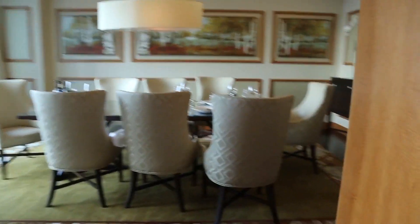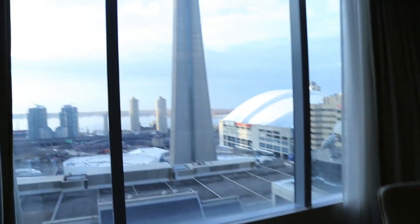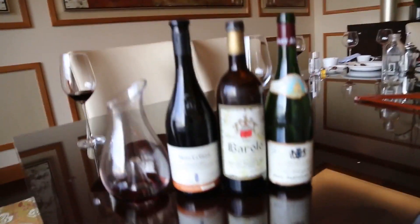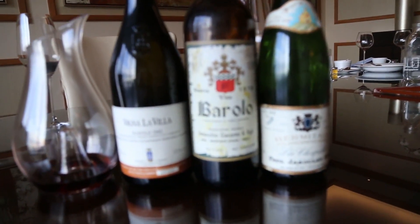This is the dining area. It also has a really good view of the CN Tower. And we had the most delicious wine yesterday from the kitchen.